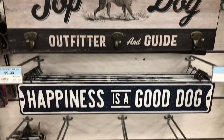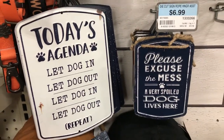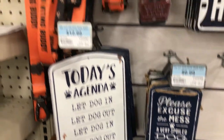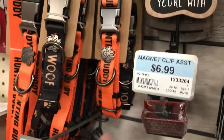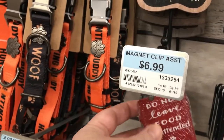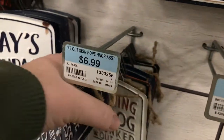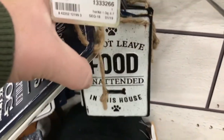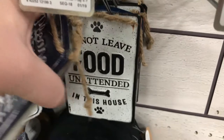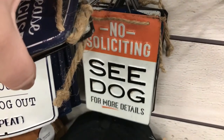Some more signs — these ones had little hooks on them. 'Happiness is a Good Dog.' 'Today's Agenda: Let dog in, let dog out, repeat.' Some more leashes and collars, this one said 'Hunting Buddy' on it. They had these little dog food clips: 'Do Not Leave Food Unattended,' and 'Yappy Campers.' These little signs were really adorable too: 'Warning, our dog flunked out of obedience school,' 'Do not leave food unattended in this house,' and 'No Soliciting — see dog for more details.'